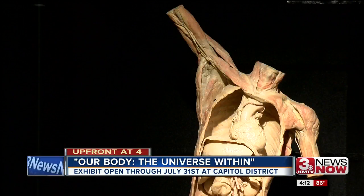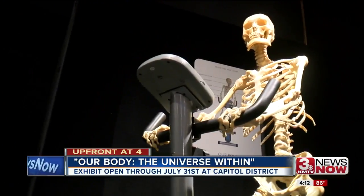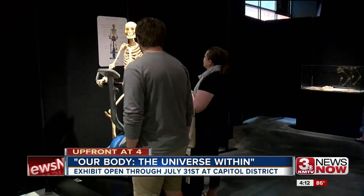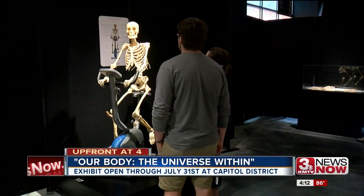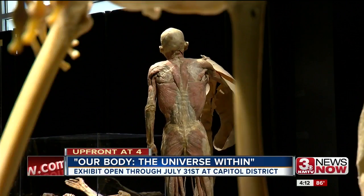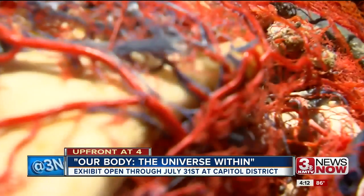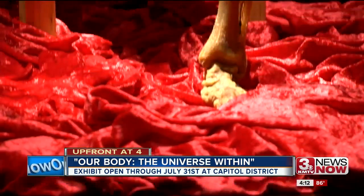Even though it just opened this past weekend, you can only catch the Our Body exhibit at the Capitol District through the end of July. It's the last stop on a U.S. tour before it heads back overseas to Hong Kong. The walk through the anatomical displays will take you about an hour, but the curiosity after that will last much longer.